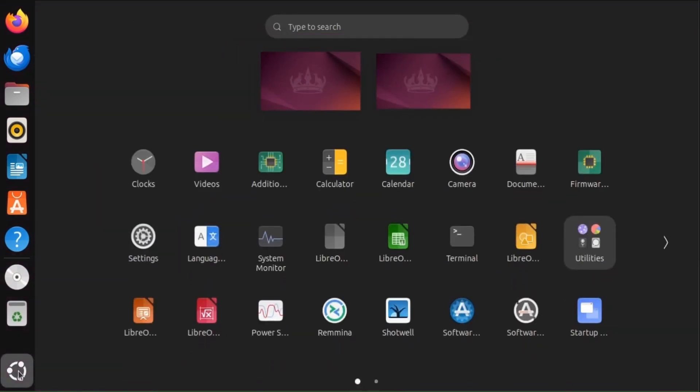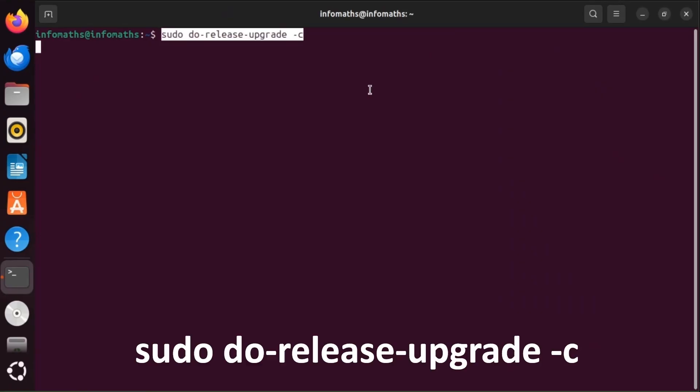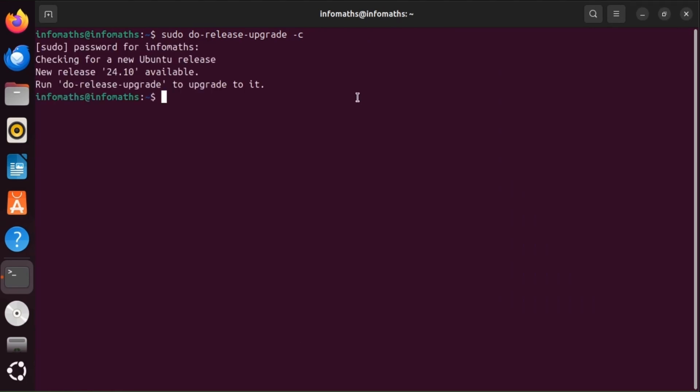Now we are going to run the previous command to check for the new release: sudo do-release-upgrade -c. We can see that version 24.10 is available.